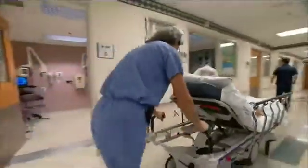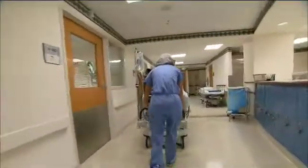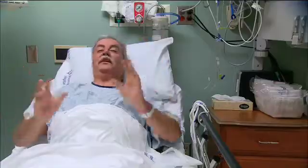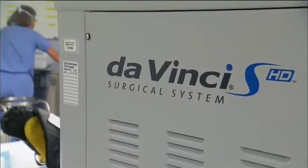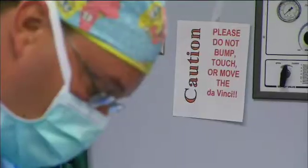Mark is undergoing prostate surgery. The robot is the Da Vinci Robotic Surgical System, and it's mainly used by urologists and gynecologists for precision surgeries.